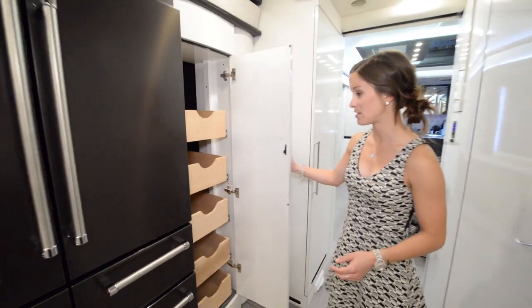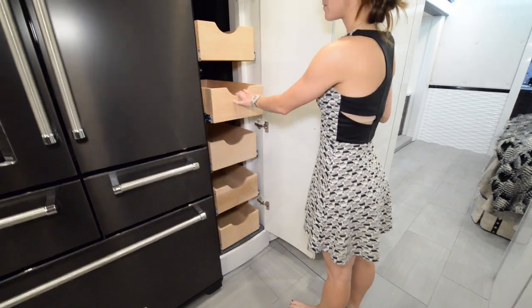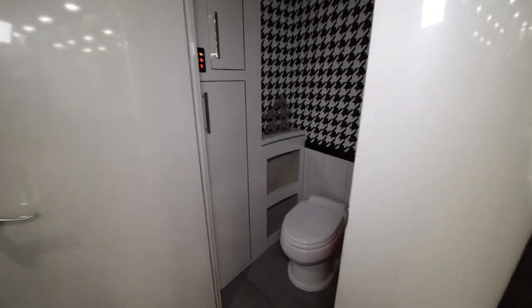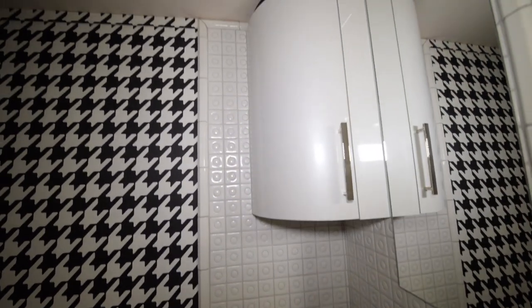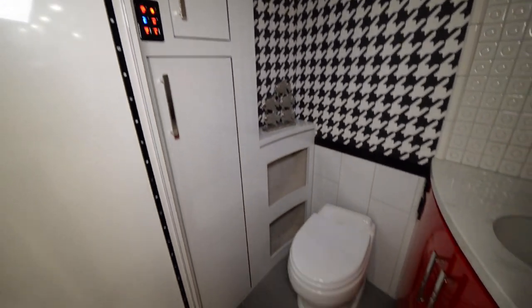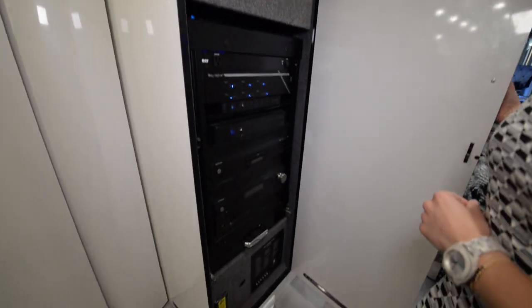Next to the fridge we have the pantry space — huge, with lots of pull-out drawers for all of your goods. And across the way from that we do have the half bath. You see those really awesome patterns — the black and red and white going for that retro look. Plenty of storage underneath there for just the first bathroom of the coach.